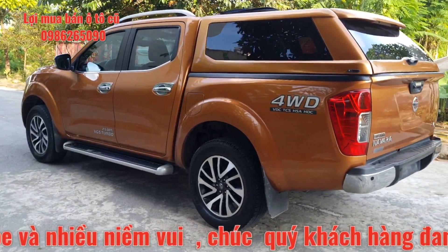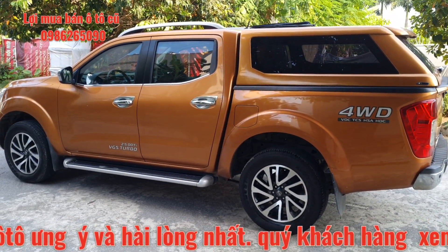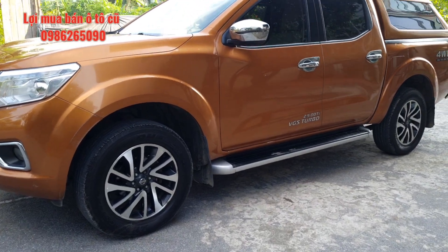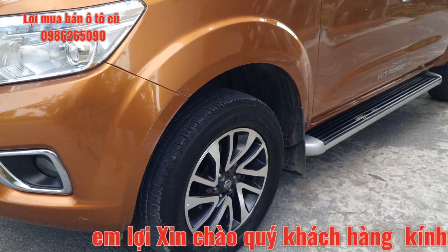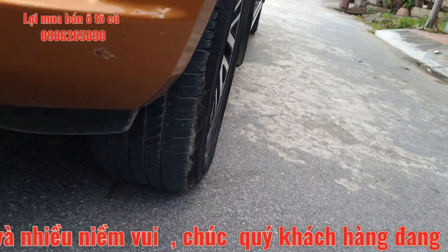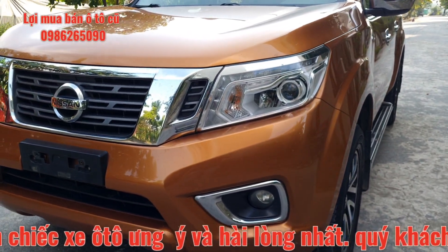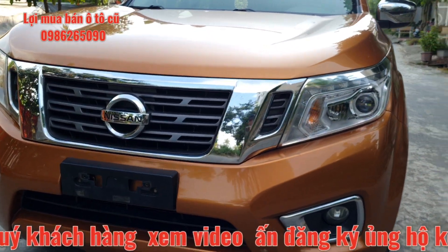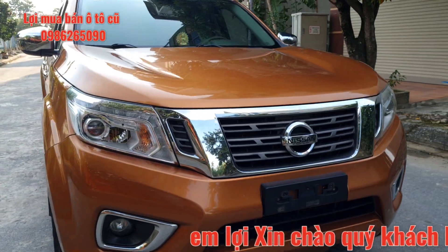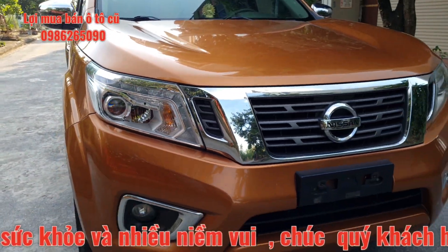Toàn bộ ngoại thất của chiếc xe khá là đẹp. Đèn gương đều nguyên bản. Tất cả 4 bánh cánh cửa nguyên bản, cốp trước cốp sau nguyên bản từ đầu. Phiên bản VL được trang bị la-zăng phai, toàn bộ lốp còn khá là dày, quý anh chị yên tâm. Mặt ca-lăng, đèn bi xenon nguyên bản. Tất cả khá vương vắn và đẹp. Đèn bi xenon và đèn LED ban ngày đều được trang bị trên chiếc xe bản full Nissan Navara này.